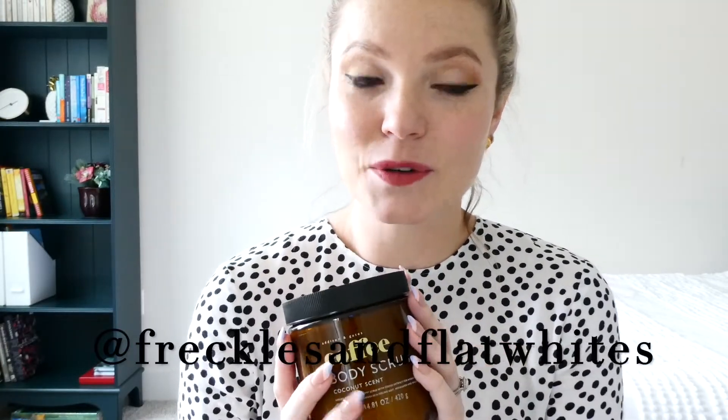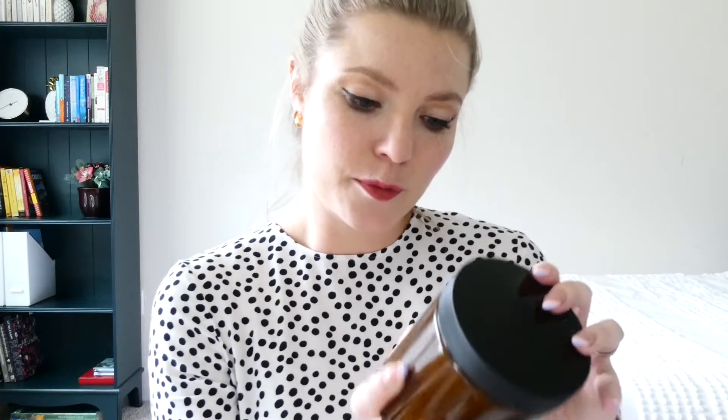I'm going to start off with the coffee body scrub. I have an Instagram account called Brickles and Flat Whites which is dedicated to all things coffee, so I had to buy this because it had coffee in it. It has a coconut scent — it's a luxury formulation body scrub with coffee extract for added moisture, coconut scented, and it should leave your skin feeling soft, nourished and smooth. I love this and I love the jar because I could reuse it to make a candle.